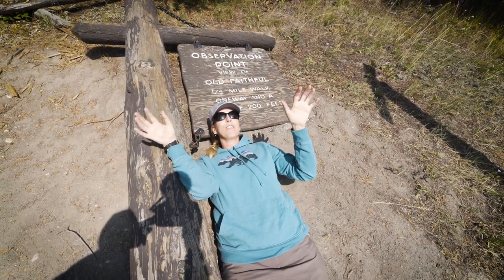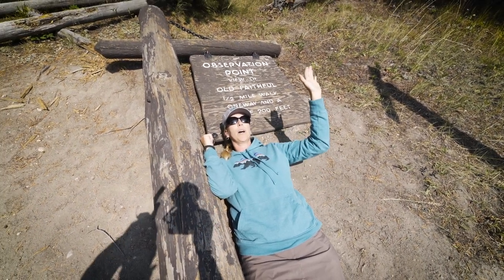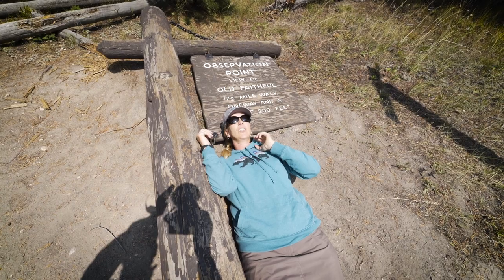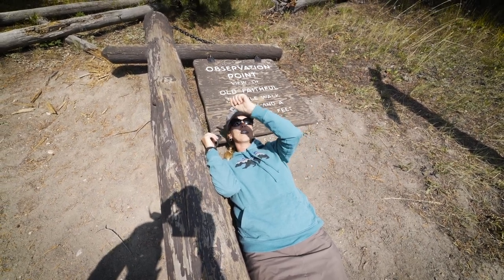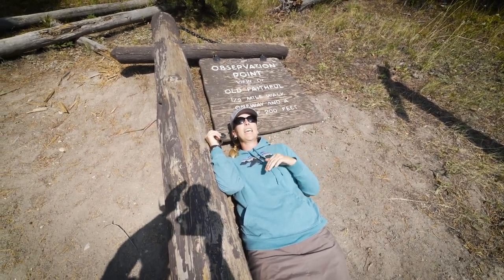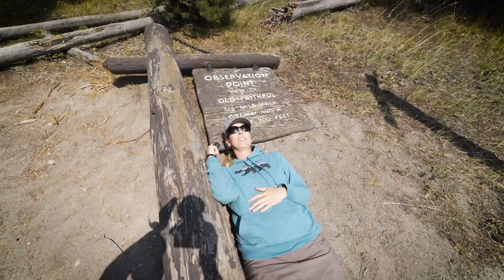One of my favorite things to do in the Old Faithful area is the Observation Point Trail. It's only a half mile up to Observation Point, though it's kind of steep. From there you can see Old Faithful erupt, and it's really pretty — you can see flowers and things like that. Then you can take that trail over to Solitary Geyser, which is a little burbling geyser that's kind of always going off, not very high, but really beautiful. You'll really be alone at Solitary Geyser. Then you can join back up with the Upper Geyser Trail.